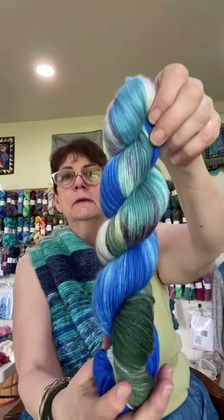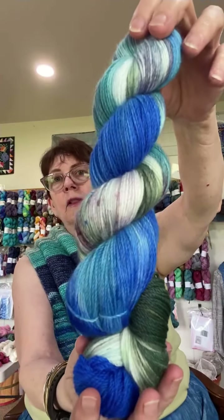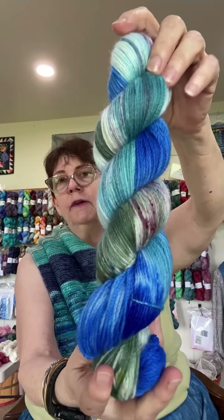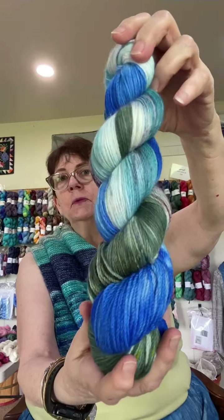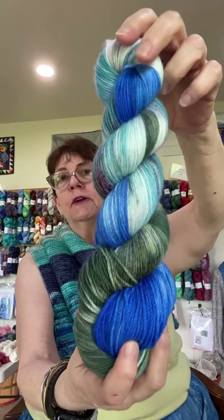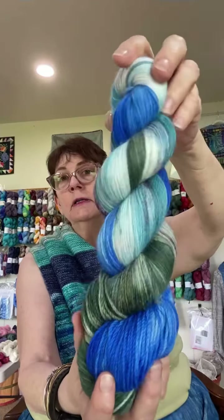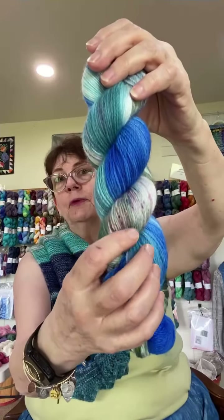This next one is a lot more soft. It was inspired by the Givarni Gardens lily pond, with some purples for the lilies.